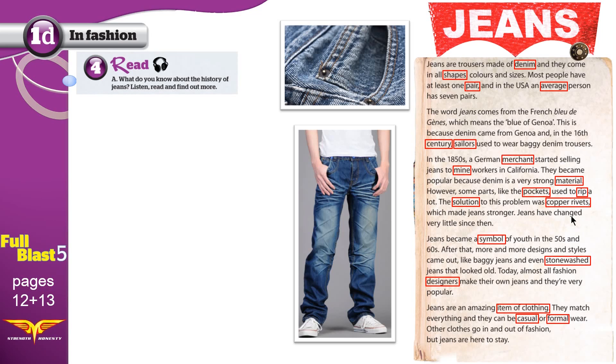Jeans have changed very little since then. Jeans became a symbol of youth in the 50s and 60s. After that, more and more designs and styles came out, like baggy jeans and even stonewashed jeans that looked old. Today, almost all fashion designers make their own jeans, and they're very popular. Jeans are an amazing item of clothing. They match everything, and they can be casual or formal wear. Other clothes go in and out of fashion, but jeans are here to stay.